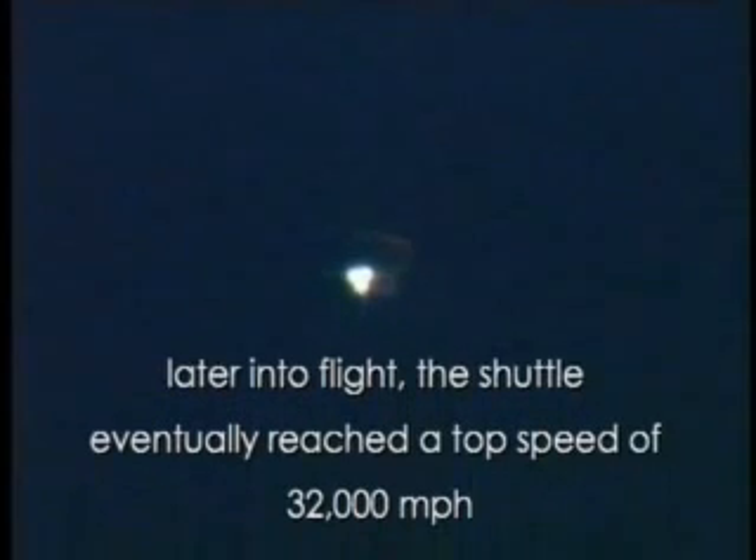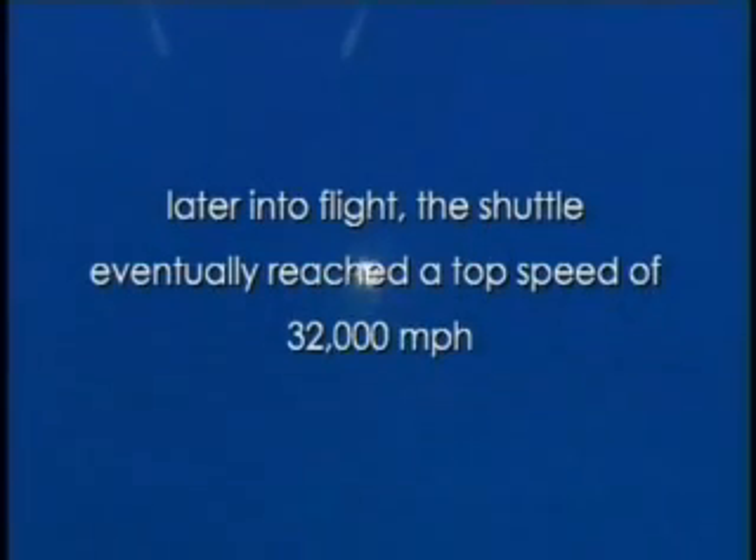One minute, 47 seconds into the flight, 22 miles in altitude, 18 miles downrange, traveling 2,600 miles an hour. Standing by for solid rocket booster separation. Solid rocket booster separation confirmed.